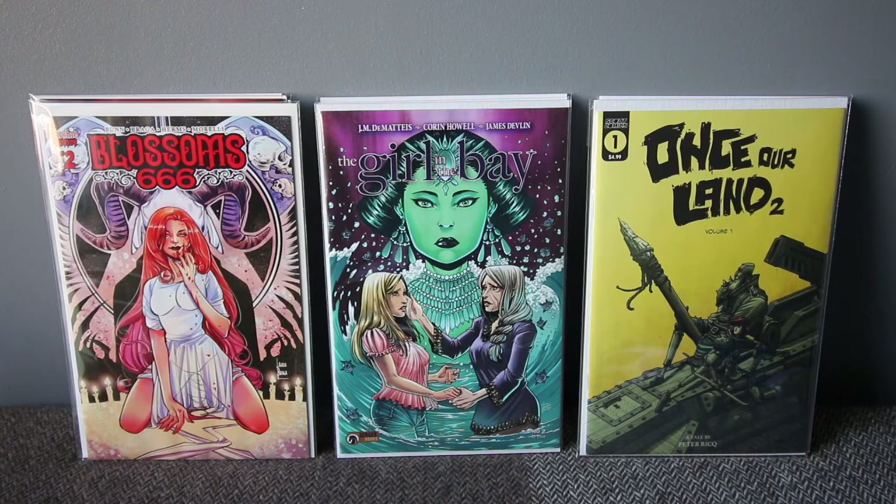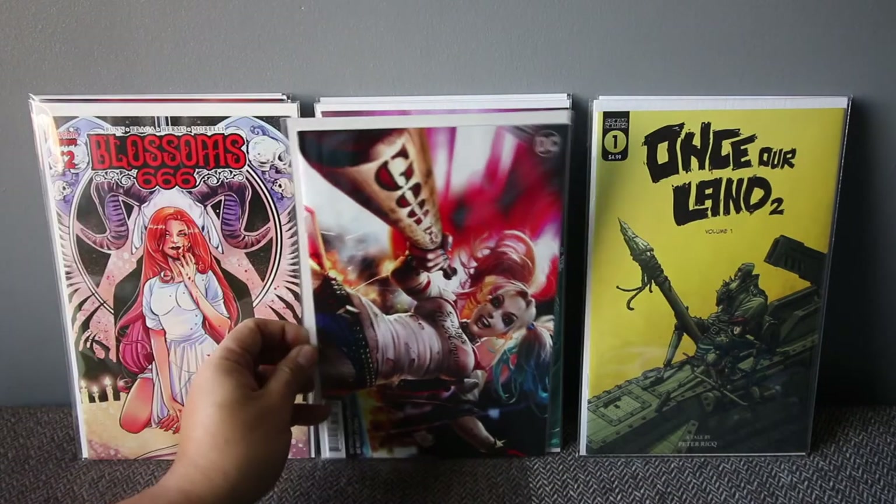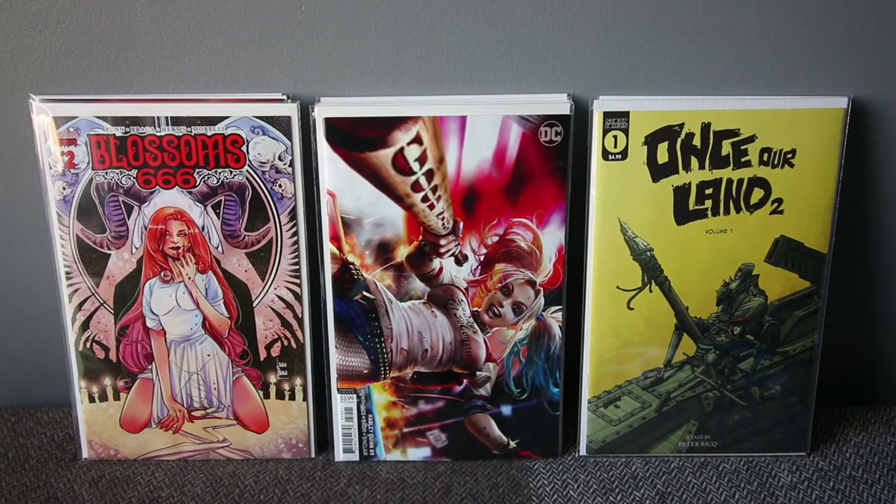Another great story — this is a four-issue series, The Girl in the Bay, issue number two. I read the first one and wow — this writer, J.M. DeMatteis, I never heard of him before but this is a good book. It's from indie publisher Berger Books, a really small publisher, and they're great. I think that wraps up my indie books — now let's get to the big boys.